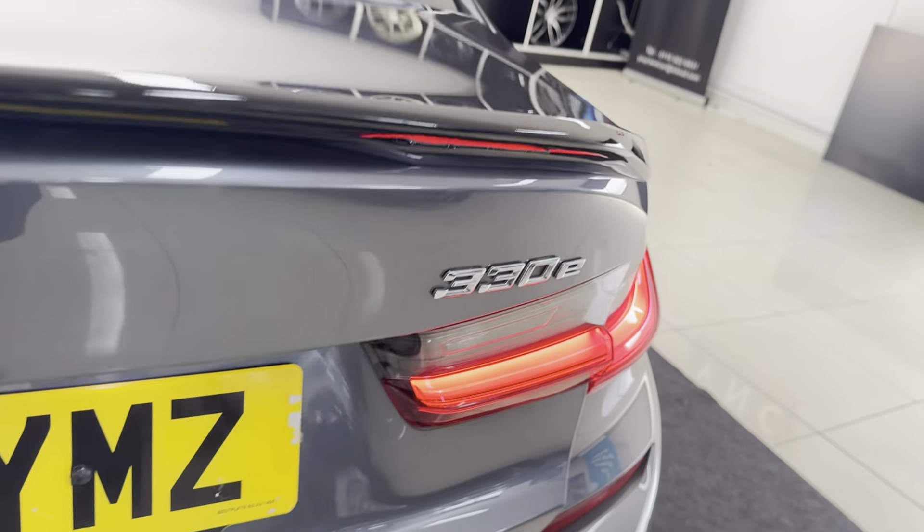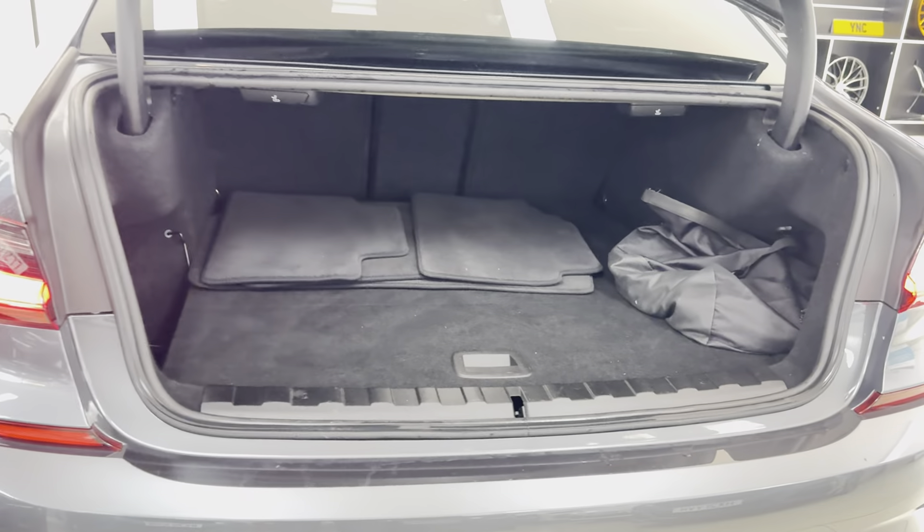There's a reverse camera with front and rear sensors, a nice big boot size with folding rear seats.